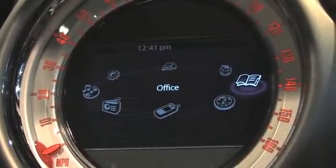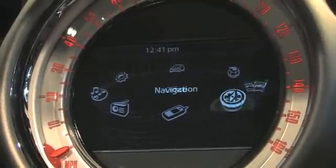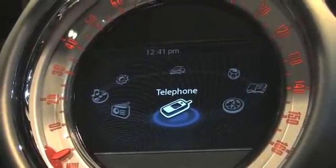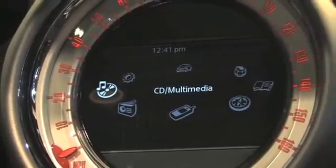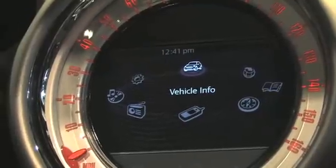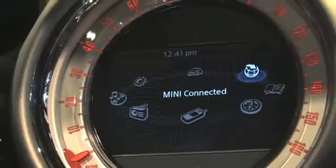office management where you can get your contacts and address book, navigation functionality, Bluetooth telephone management, radio and CD multimedia, as well as things like your general settings for the vehicle and vehicle info. But the new thing we're talking about here is Mini Connected.